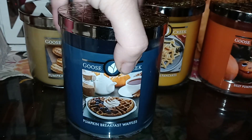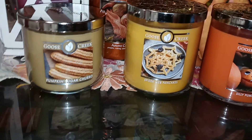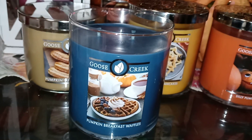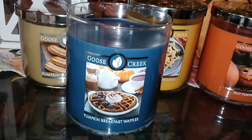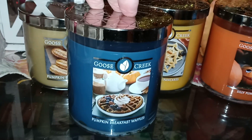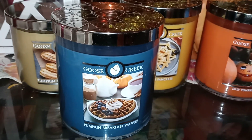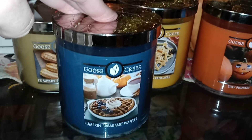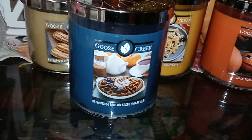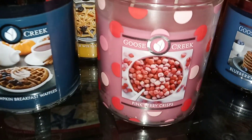Then we have Pumpkin Breakfast Waffle, which is a beautiful blue color — just slightly darker than the Blueberry Pancakes. This one is very much, at least on cold, a vanilla pumpkin waffle scent, or a Bath & Body Works type Pumpkin Pecan Waffle. It's kind of a combination of those two. Not sure if the pecan is as strong in this one, but it has pecans in the scent notes. It smells really nice on cold — not super strong, but I can smell it — so we'll see how it is when it's melting.